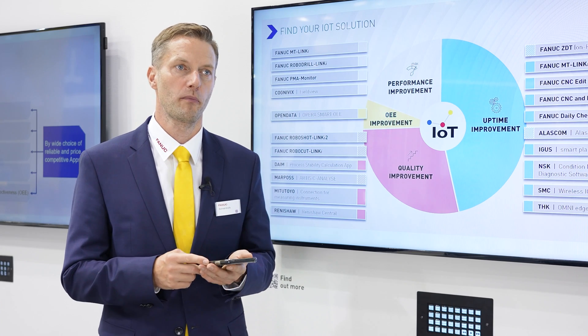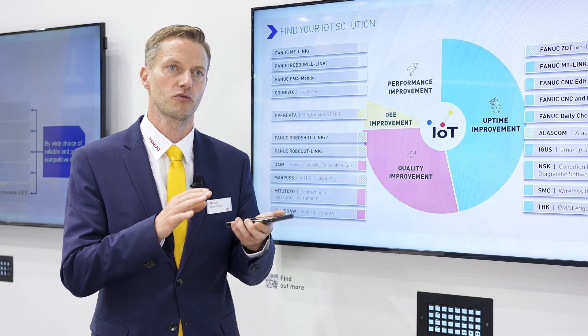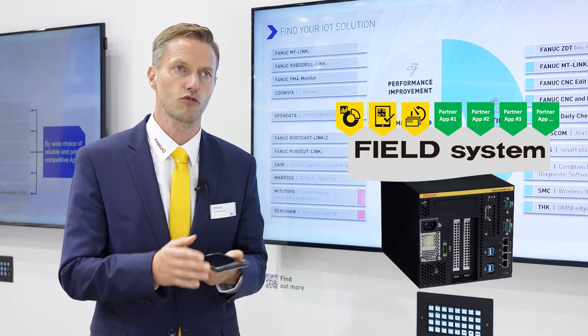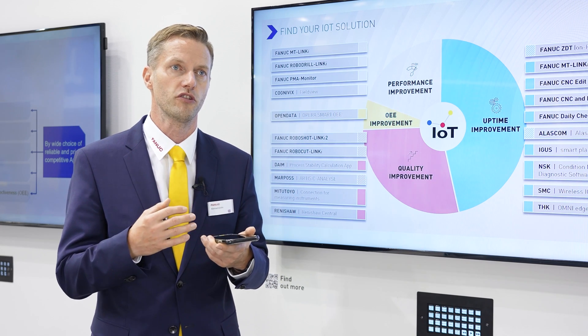FIELD system could be compared to platforms known by everybody, which rely on hardware purchased by users initially, an operating system — which can be compared to the FIELD system platform — and software applications. Software applications can be developed by suppliers of the platform, but also by partners, and this is how FANUC is doing it.